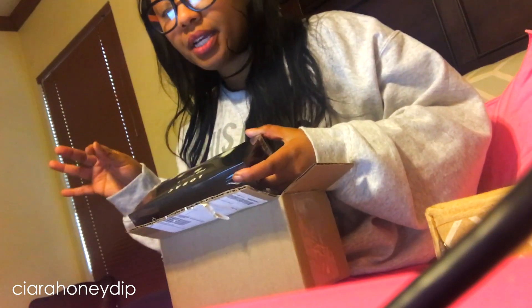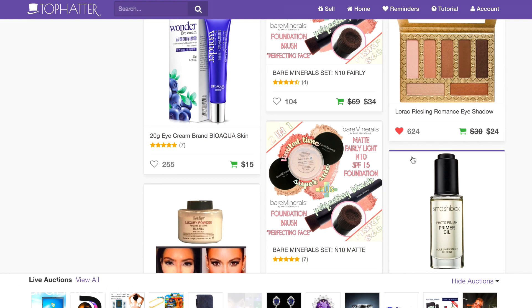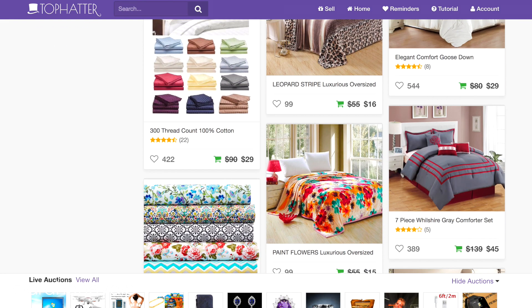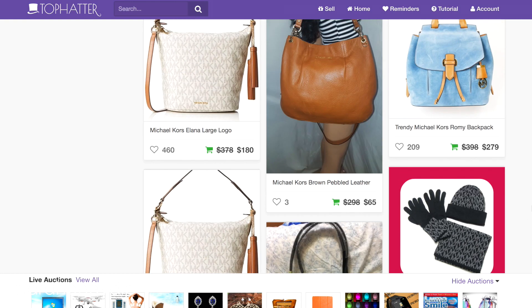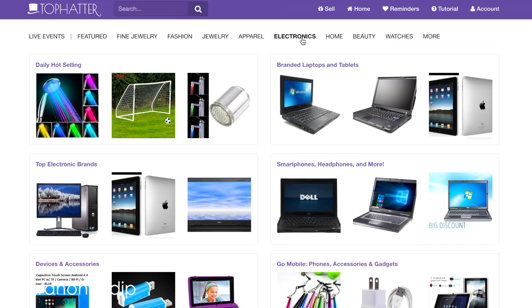You can buy really discounted products — beauty, home, clothes, games, electronics, jewelry. They have a ton of stuff, and it's marked really low. You can either go ahead and buy it at the current price — the buy-it-now — which is still cheaper than retail, or you can bid on it.